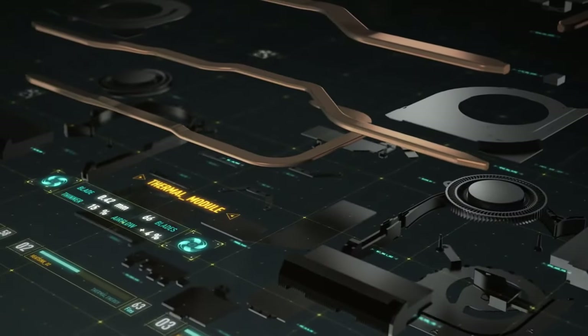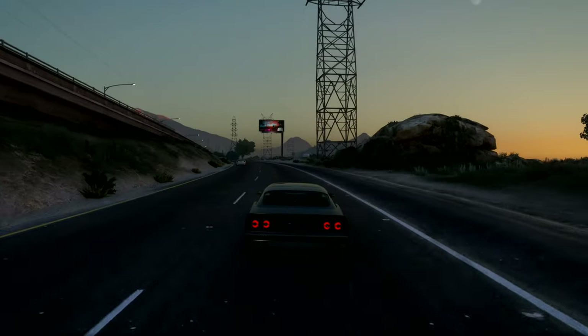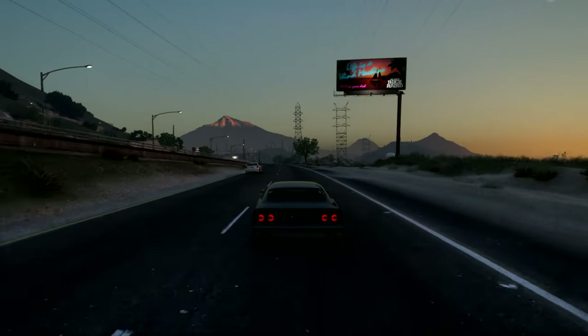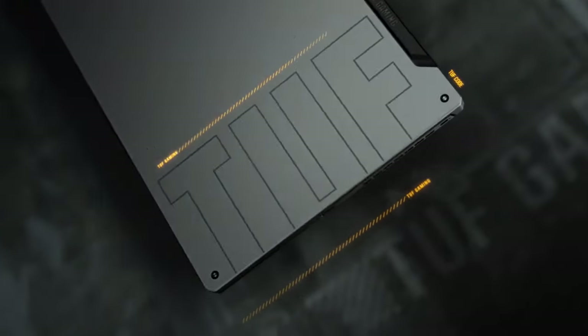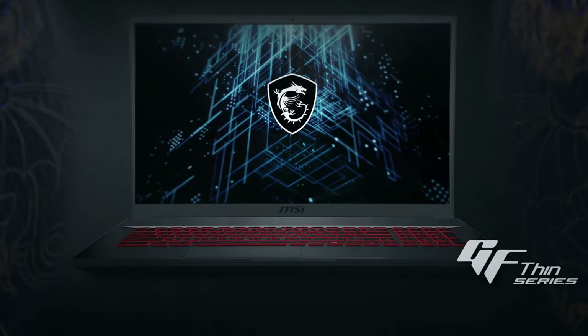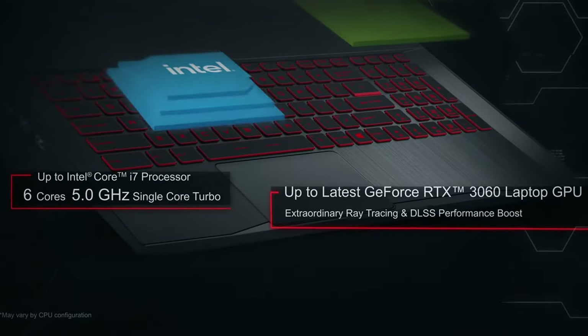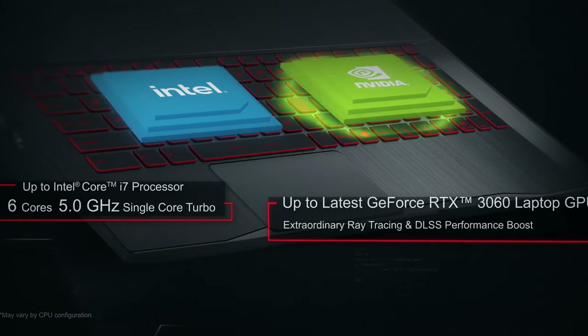Hey, what's up guys? Welcome to RVN Hardware. Today we'll be taking a look at the top 3 best gaming laptops under $1,000 that you can pick up right now in mid-2022. With so many machines to choose from, it can be quite confusing to figure out which one to get, especially if you aren't up to date with the latest GPUs, processors and so forth — and perhaps more importantly, what gaming performance you can actually expect.